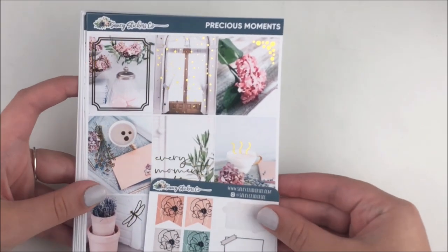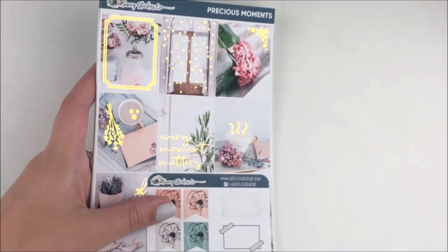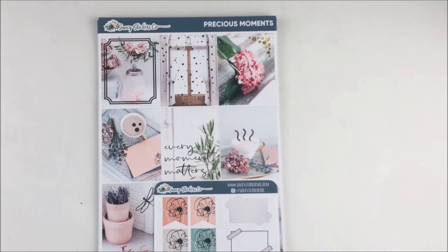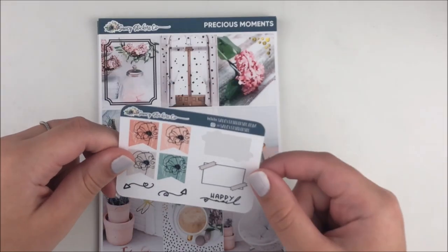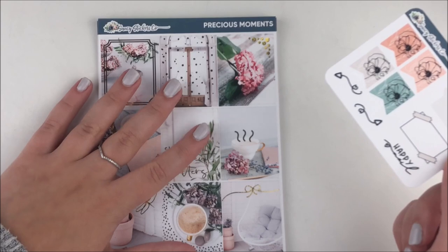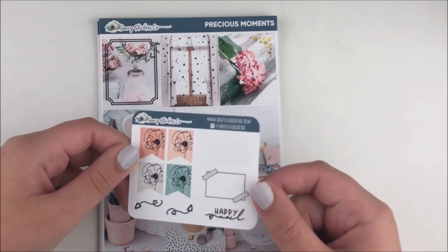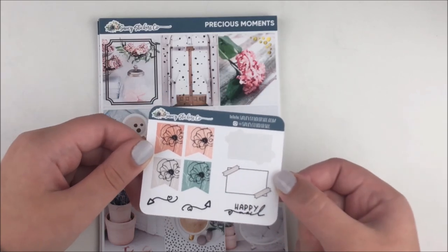Next is Saucy Stickers Co — another one of Planning Kalo's PR teams. I got such stunning stuff from her shop. I've already laid down one of the kits so I don't have it here. I did get into this freebie — I absolutely love these types of stickers. Then I got some beautiful kits. This one is called Precious Moment and I got it with gold foil — it's so stunning, such a pretty anytime kit. The colors are a little darker than I normally go for, but super cute.